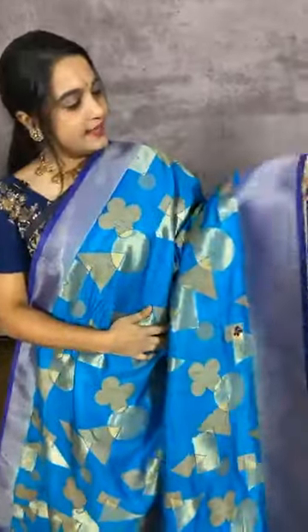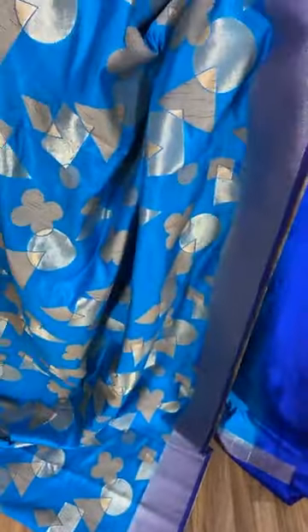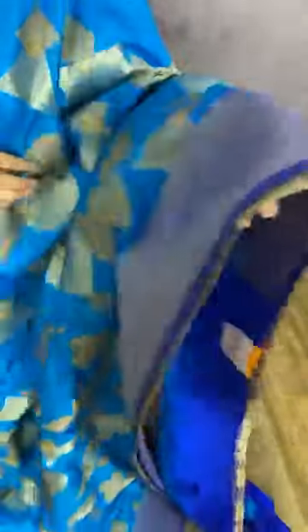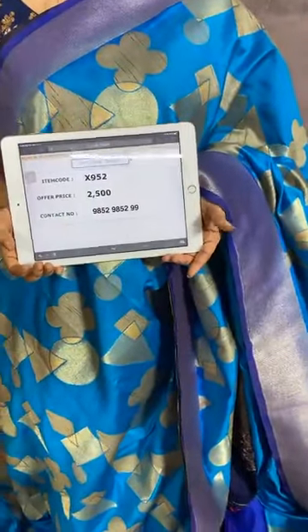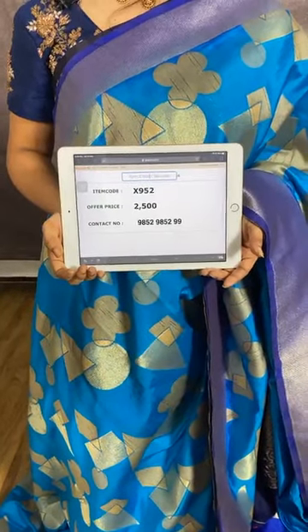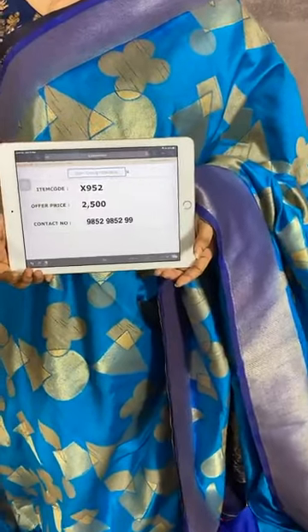Moving on to the next combination in sky blue and blue. The body comes with geometrical design. The border is in contrast with brocade. The pallu is in contrast with geometrical design. We have a contrast plain blouse with border. Item code X952, cost 2500 rupees. WhatsApp 98529852. Free shipping and cash on delivery available all over India.